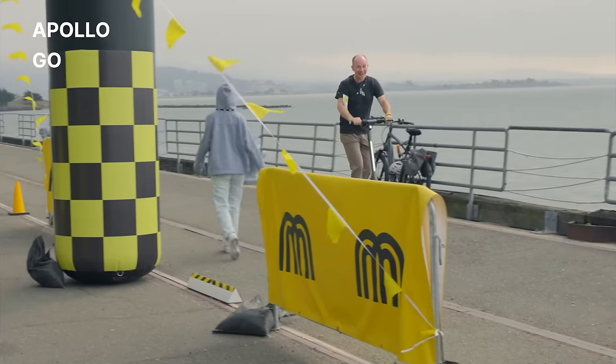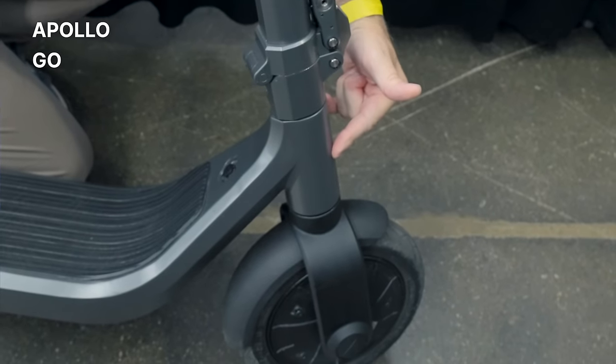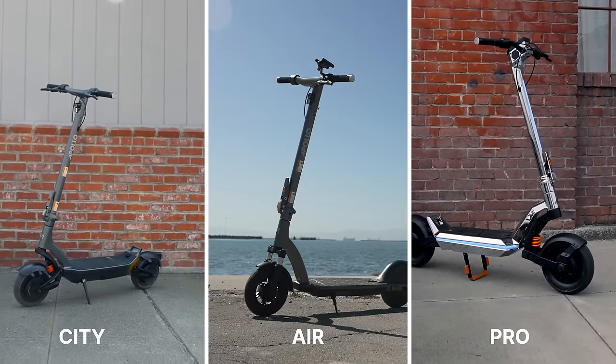We actually got our hands on this at Micromobility USA. Paul gave it a quick test and really enjoyed it. The pre-production didn't include the front suspension, but the production model will have this included. Apollo Scooters is up to their normal act when it comes to innovation. In 2023, they took us into the future with their lineup — the Apollo City, the Apollo Air, and the Apollo Pro model, which wouldn't look out of place in a sci-fi blockbuster like Blade Runner 2049.